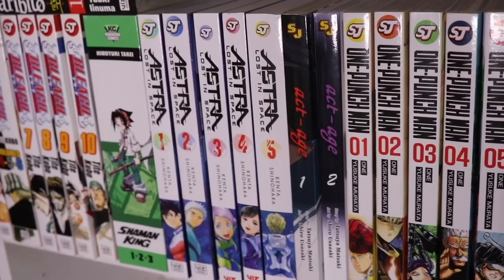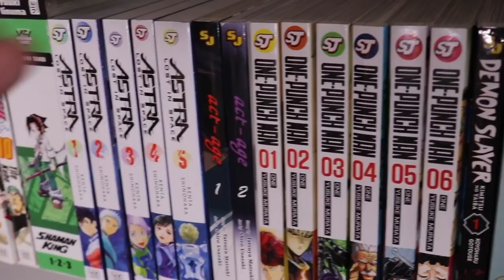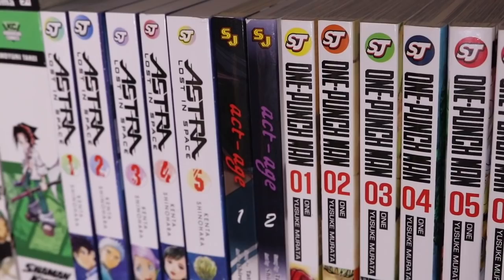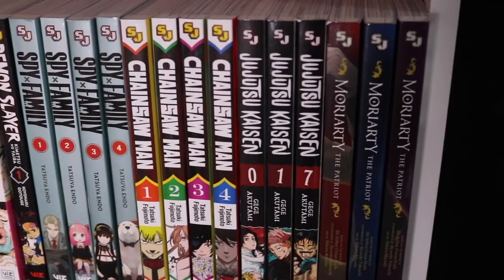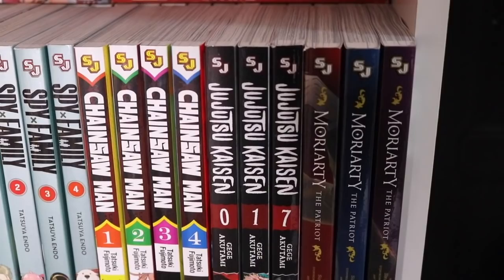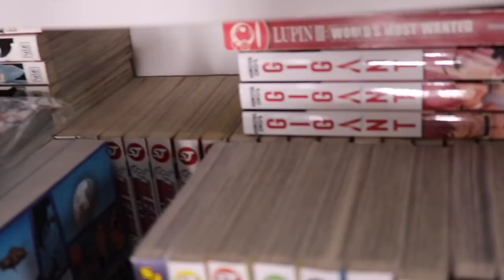We have Act-Age volumes 1 and 2 — I heard the series is very very good, but unfortunately the mangaka had some really bad issues and got arrested. Then One Punch Man volumes 1 through 6, Demon Slayer volume 1 — waiting for the box set. Spy x Family volumes 1 through 4, Chainsaw Man volumes 1 through 4 — an incredible series. Jujutsu Kaisen zero, 1, and 7 — I need more volumes but I can't find them anywhere; they're just not printing them fast enough. And Moriarty volumes 1 through 3 — I've read 1 and 2 and I hear incredible things about volume 3.